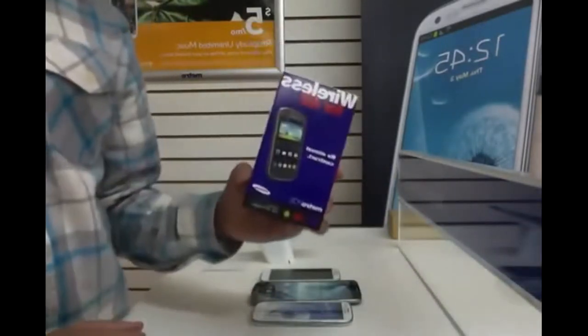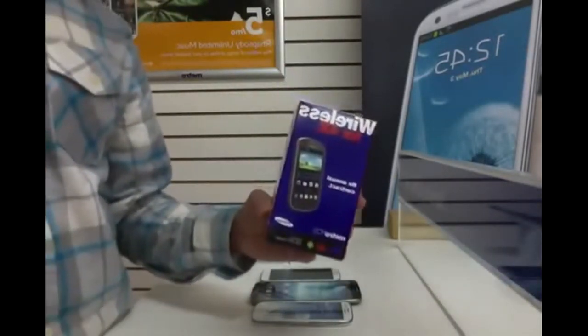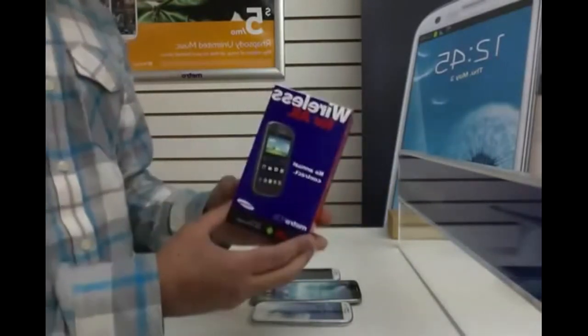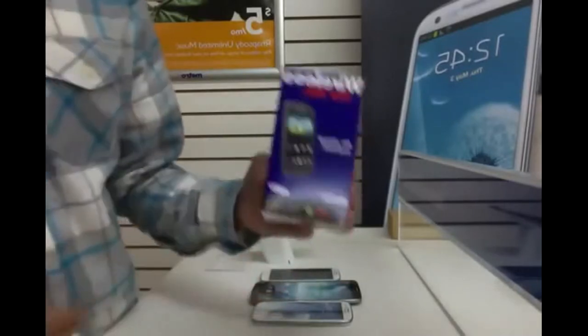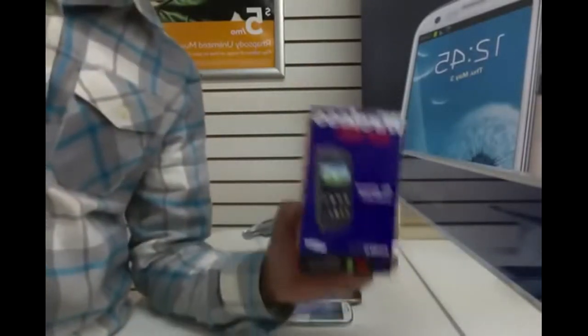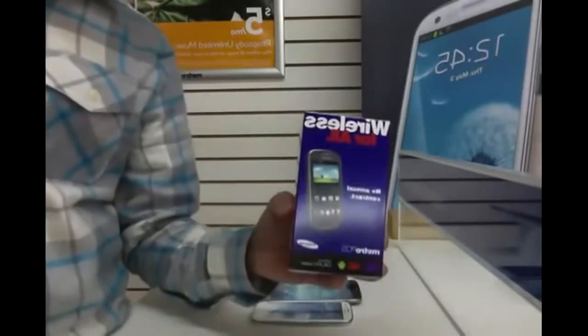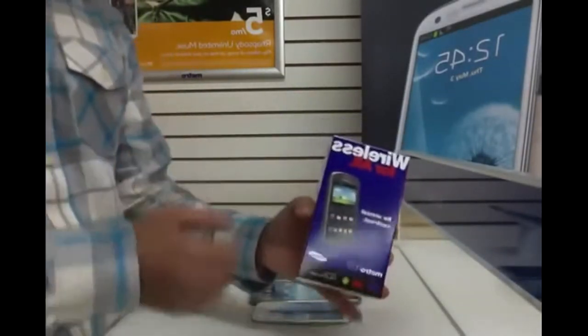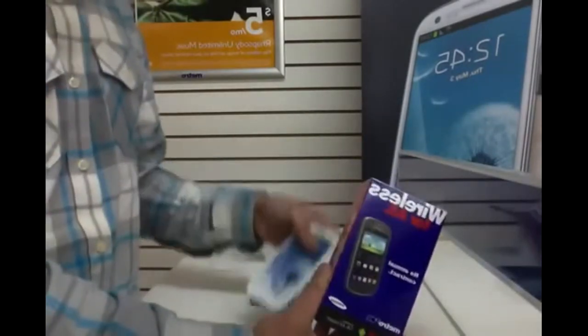This phone right here is going for $129 with an existing number, or $49 for new customers, and it is one hell of a phone. It's a 1 GHz phone running Android 4.1. For your buck, this is not bad — it's a really good phone. Samsung really made it good so people can move on to the Samsung Galaxy S3 and the other lines.